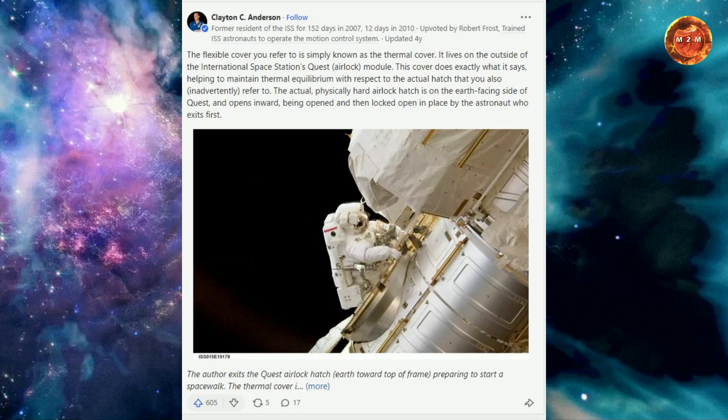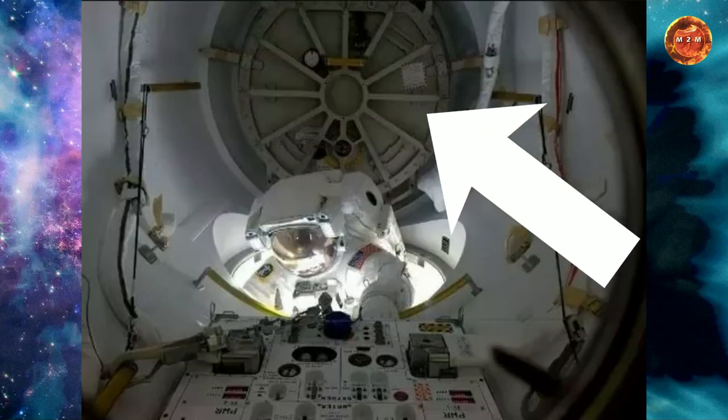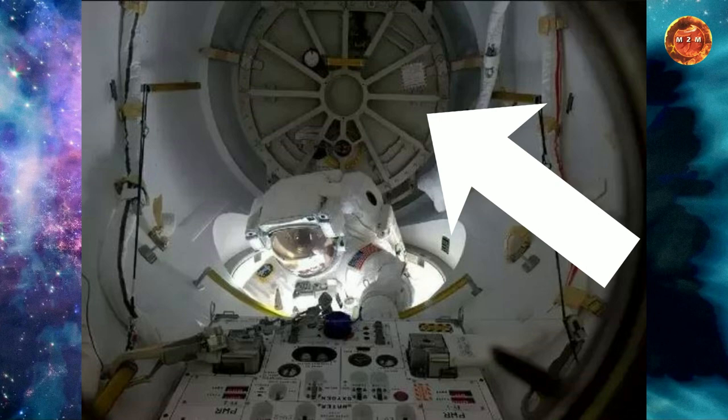The actual physical hard airlock hatch is on the Earth-facing side of the Quest and opens inwards, being opened and then locked open in place by the astronaut who exits first. And here's a photo of the actual hard airlock door.